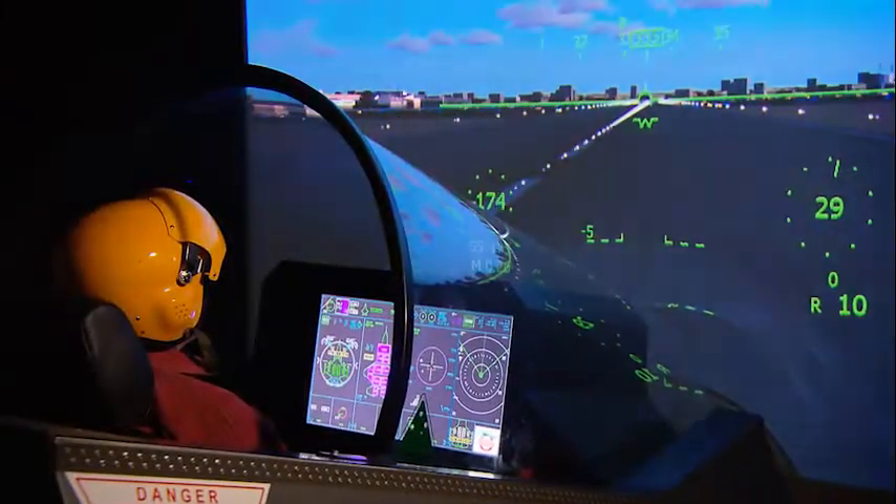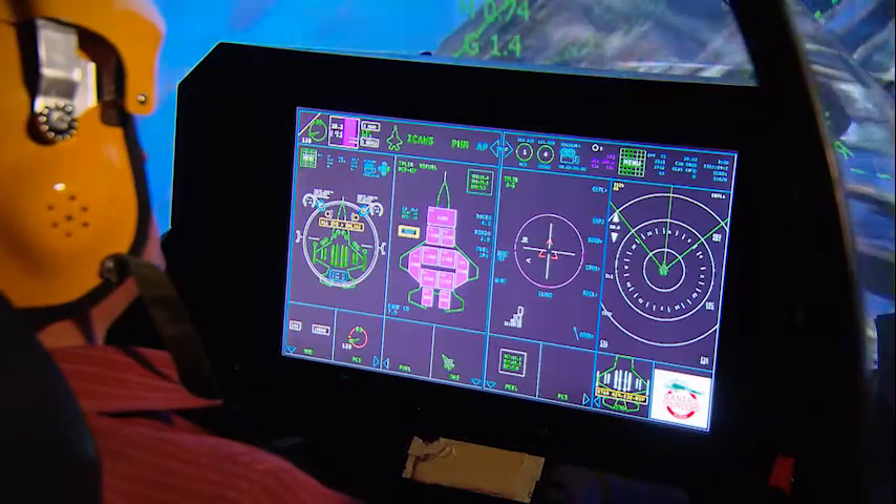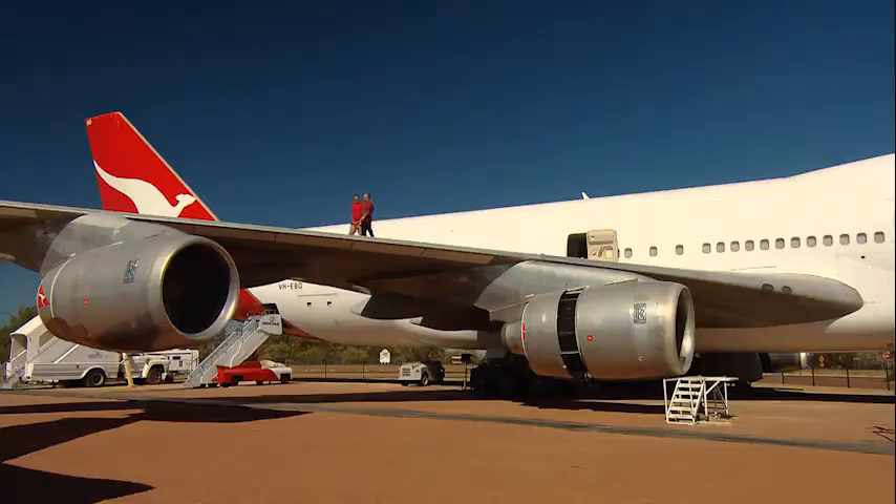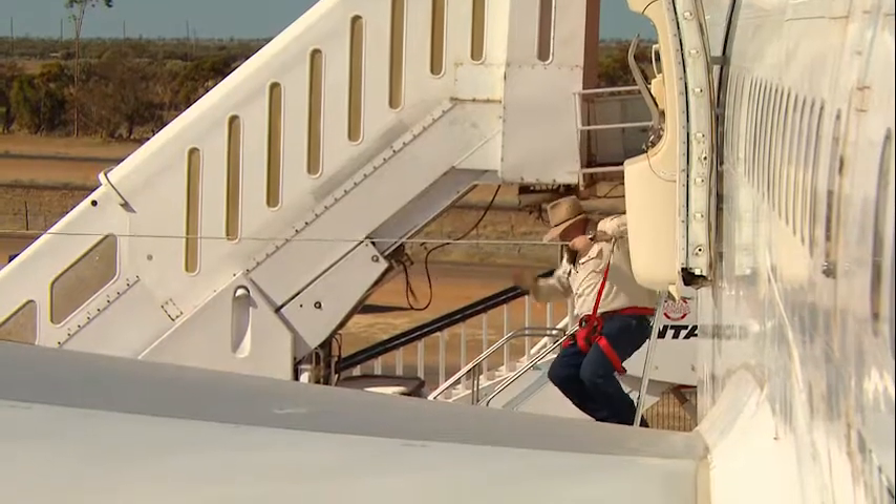They have some terrific displays that you can really get involved with. And Tom Harwood, the curator, showed us around. Naturally, someone had to muck up the wing walk.